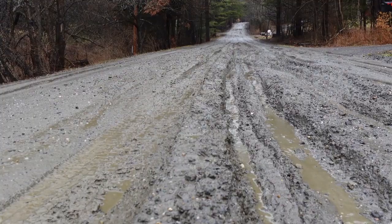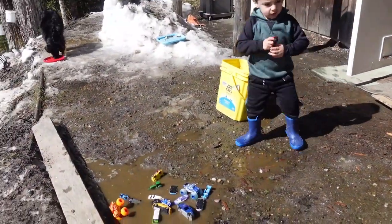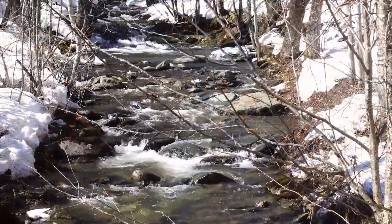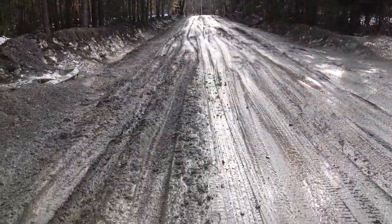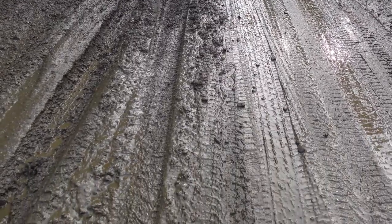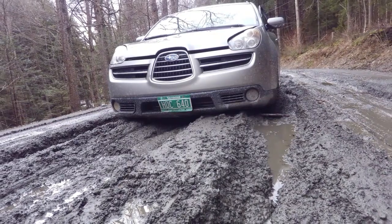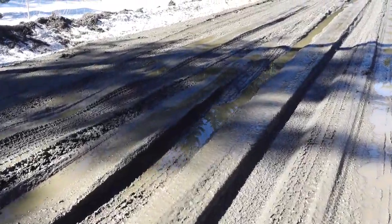Mud season is an annual spring occurrence for snowy, cold areas. With an average yearly snowfall of 70 inches, the frozen stuff piles up for six months and then melts over the course of a few weeks. Mud season is what happens when all the snow melts. The ground is still too frozen to absorb the runoff, so the moisture saturates the top layer of all unpaved land.